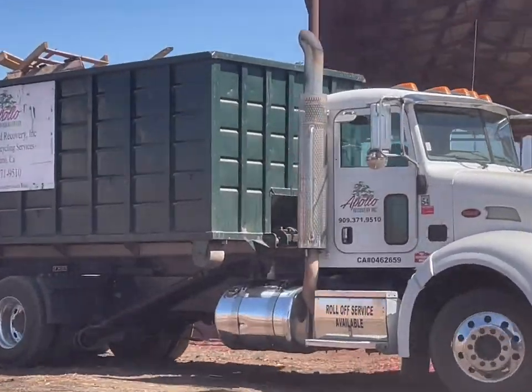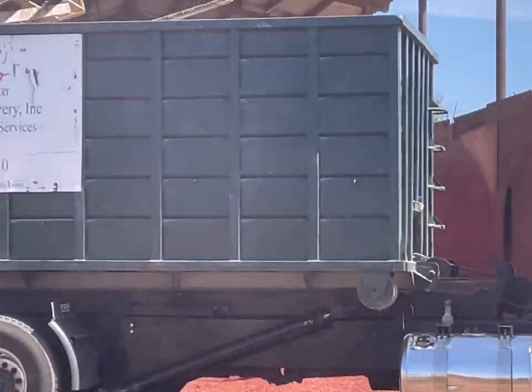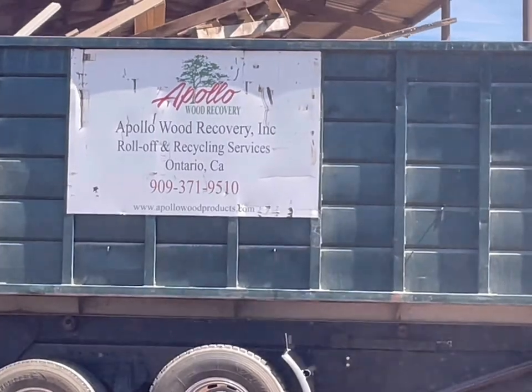I took a trip to Apollo Wood Products in Ontario, California to learn more about this mulching product.